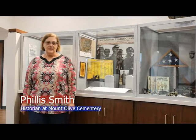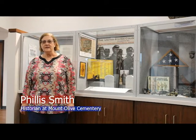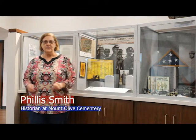My name is Phyllis Smith. I am the historian of Mount Olive Cemetery, which means that I research the history of the cemetery, how it became a cemetery. I research who's in the cemetery because over 90% of our graves do not have headstones — they're unmarked.